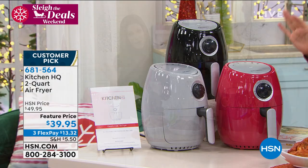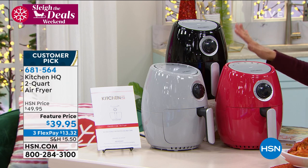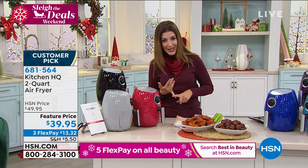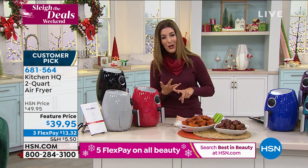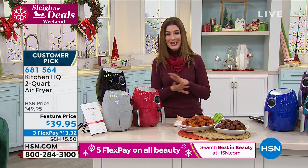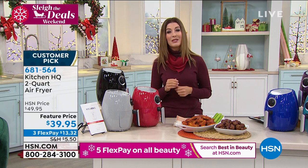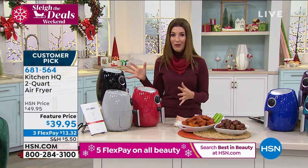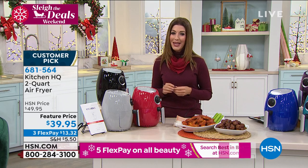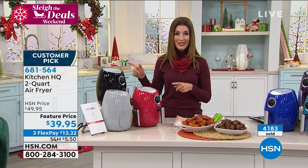Usually you'll find air fryers at $69, $89, or $149. This air fryer tonight is $39.95. If you've ever wanted to try air frying — if you've seen all the Instagram pages and food bloggers dedicated to it — there has never been a better time. This is Kitchen HQ, our exclusive brand at HSN. We developed it just for you with great high quality, easy-to-use features at a really great low price. It's on three Flex Pay. All you do is pick your color.